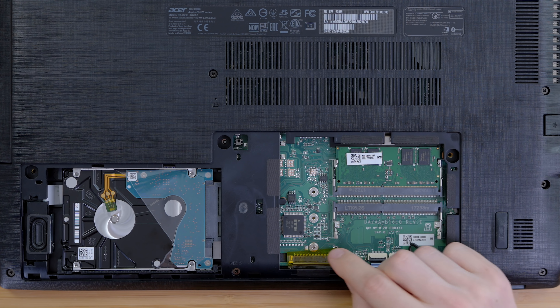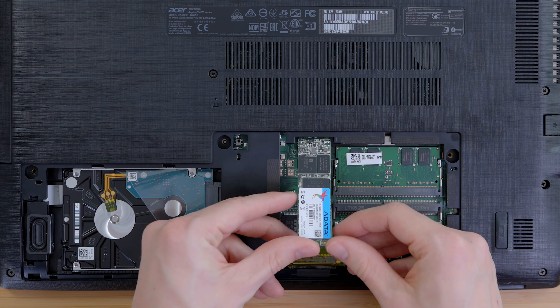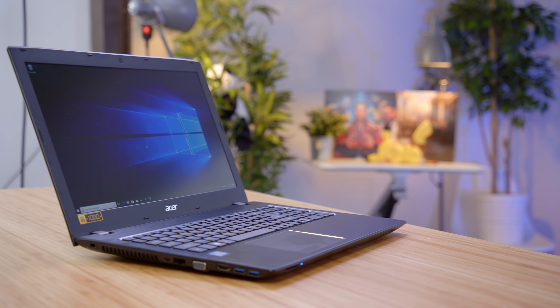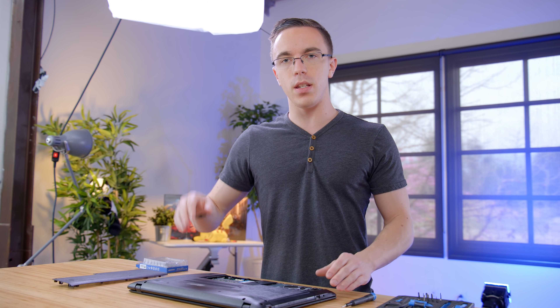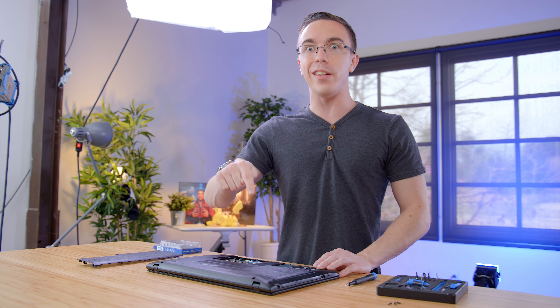If you've never installed an M.2 drive before, it's about as easy as it gets. Remove this single screw from the bottom, then line it up with the slot, make sure it's fully inserted, and take that same screw to hold it into place. A 128 gig drive might not sound too impressive, but this is enough to install Windows as well as a few games and apps, while you still have your full one terabyte hard drive — giving you over a terabyte of capacity. You can even remove the optical drive to install yet another drive inside.